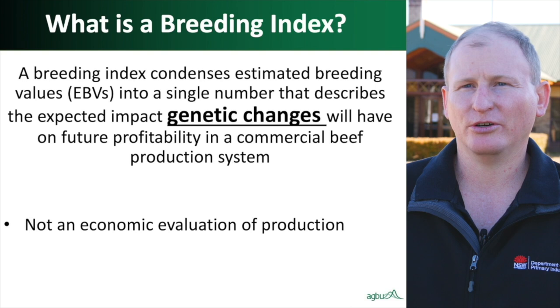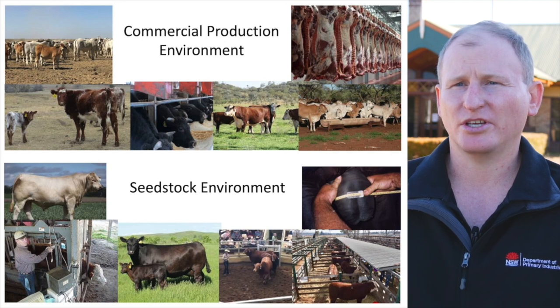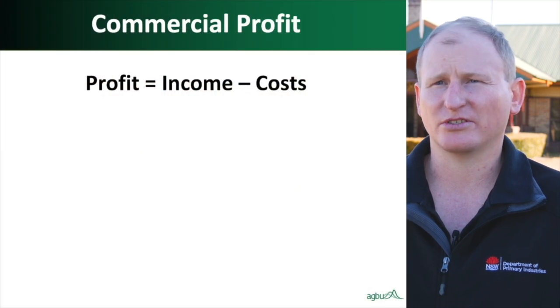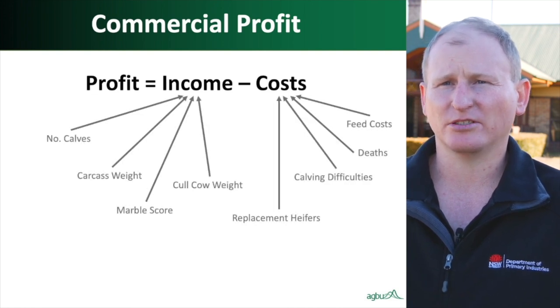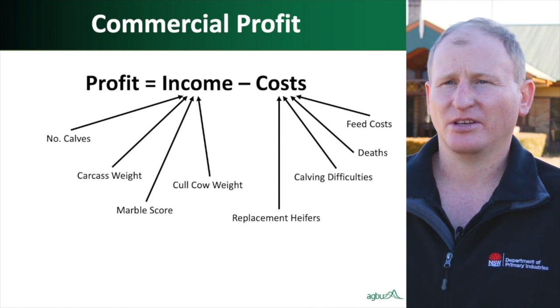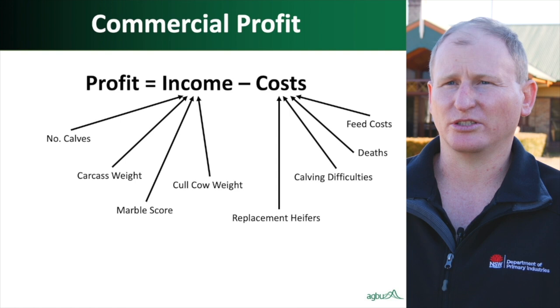In order to do this, BreedObject is set up to segregate the commercial production environment from the seed stock environment where bulls and seed stock cows are bred. The main driver of calculations within BreedObject is the profitability equation: profit is a function of income minus cost. Income on farm depends on number of calves born alive and sold, carcass weight, marble score, and value of cows exiting as culls. Costs relate to producing and developing replacement heifers, losses through calving difficulties, deaths for other reasons, and feed costs on farm.